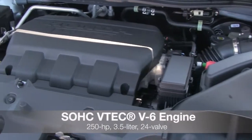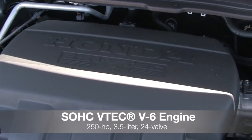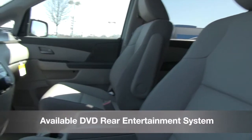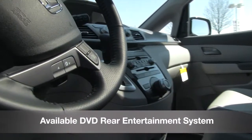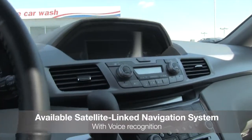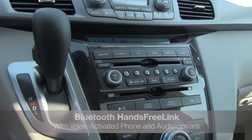All Odyssey models are equipped with a 3.5-liter iVTEC V6 engine producing 248 horsepower. Features include available Honda DVD ultra-wide rear entertainment system with HDMI technology, available satellite navigation with rear-view camera and voice recognition, and Bluetooth hands-free link.